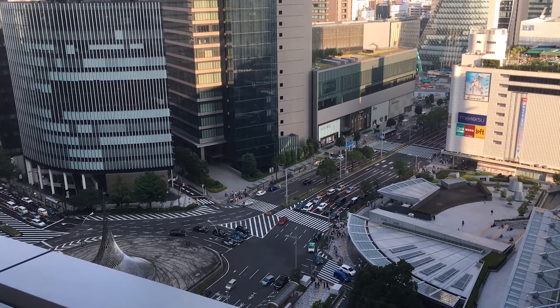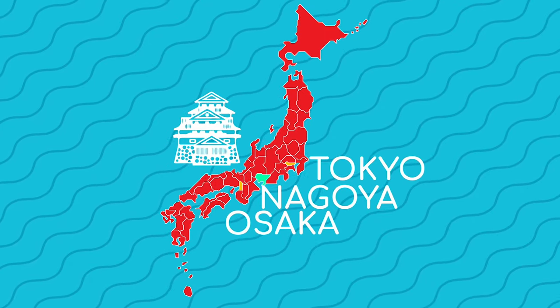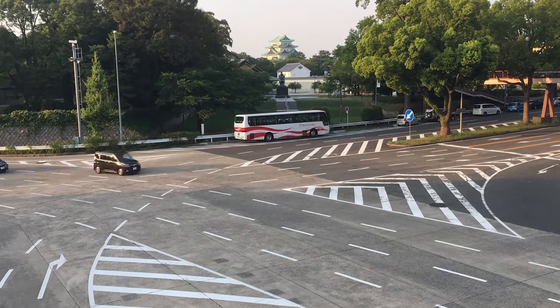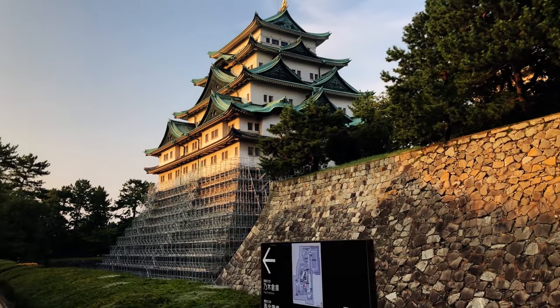The castle is located in Nagoya, which is Japan's third largest city, sandwiched in between Tokyo and Osaka. The castle's location has a long and storied history, with various groups vying for its control over the centuries.